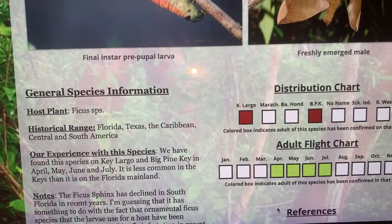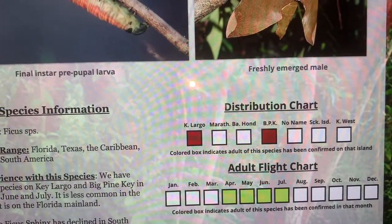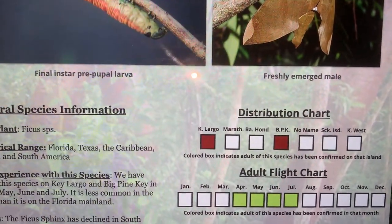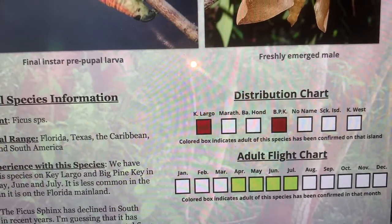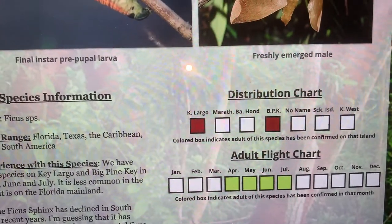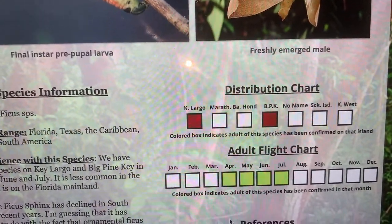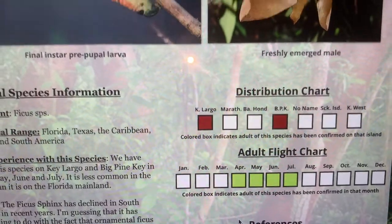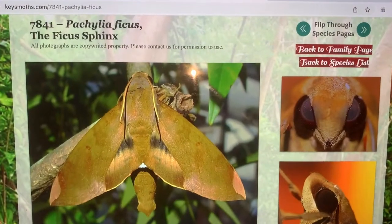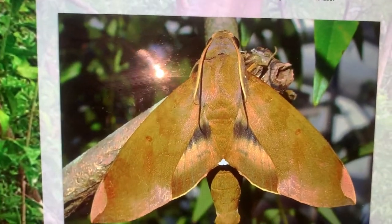In the Florida Keys, we have plenty of Strangler figs, so they should be fairly common, but they're not a very commonly found moth. We've found a couple at lights, usually in late spring — early summer is when we see most of the adults. We find the caterpillars a little bit later in the year. Key Largo, Big Pine Key — we found them on both of those islands, mostly in May, June, and July. I've found several of them at gas station lights and at the public shopping center at mile marker 101 in Key Largo, hanging on the walls attracted by the lights there.